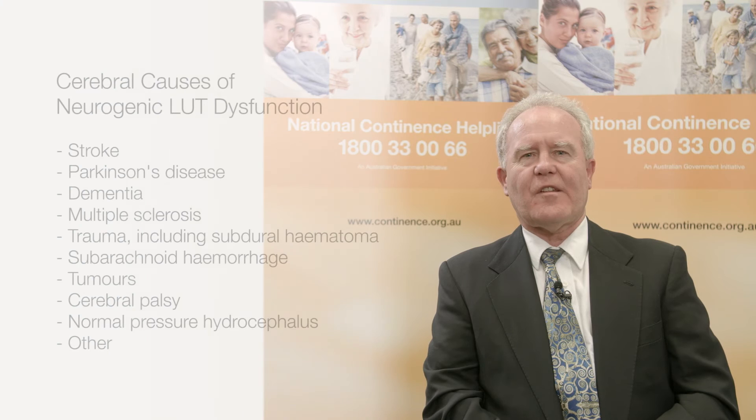Most patients with a cerebral cause have detrusor overactivity. Stroke is the most common — more than 50% of those admitted to hospital with stroke will also have detrusor overactivity as part of the presentation. This has a strong correlation with stroke disability and residential care placement.